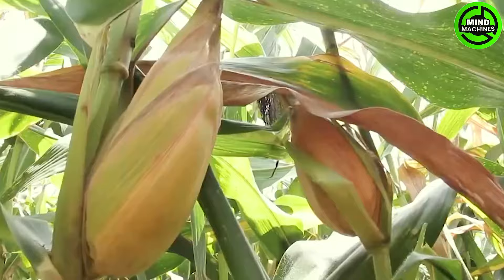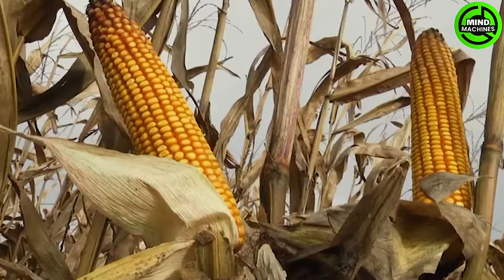In the global context, corn plays a crucial role in ensuring a consistent and plentiful supply to meet the demand for this staple food crop.